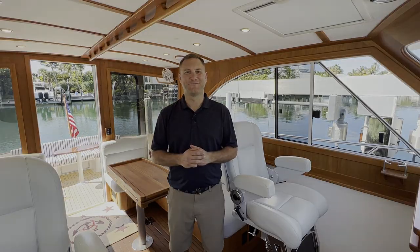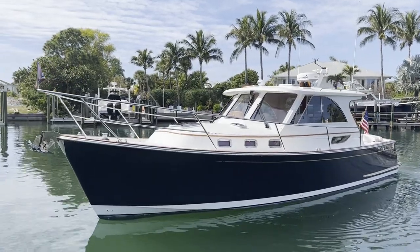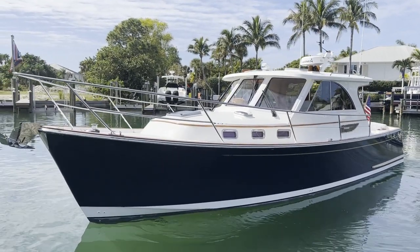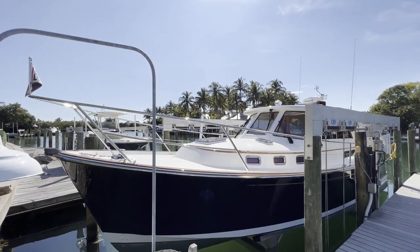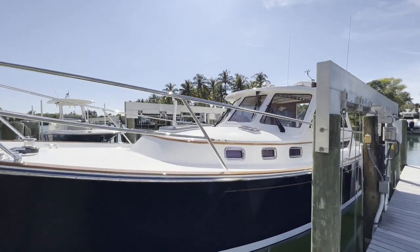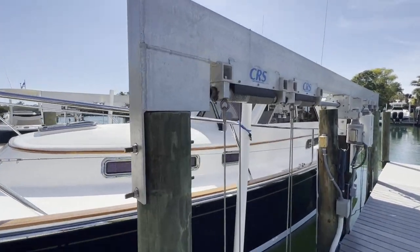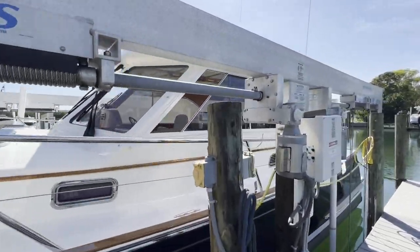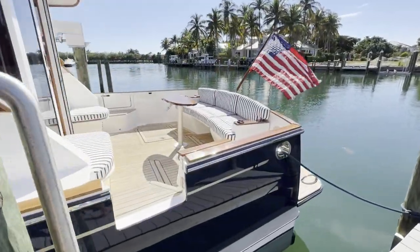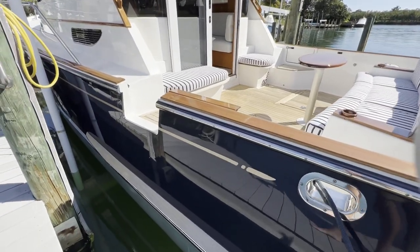So let's go take a look around. We'll start the walkthrough here on the dock. Grand Duck sits here on her lift in Boca Grande, Florida. It's a gorgeous day, and the first thing that stands out is really how well kept this boat is for being in the Florida sunshine.